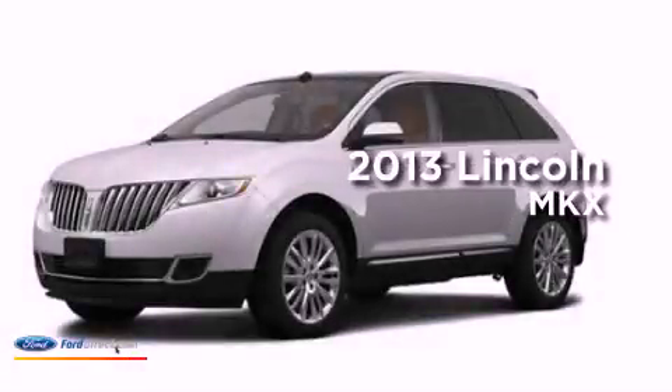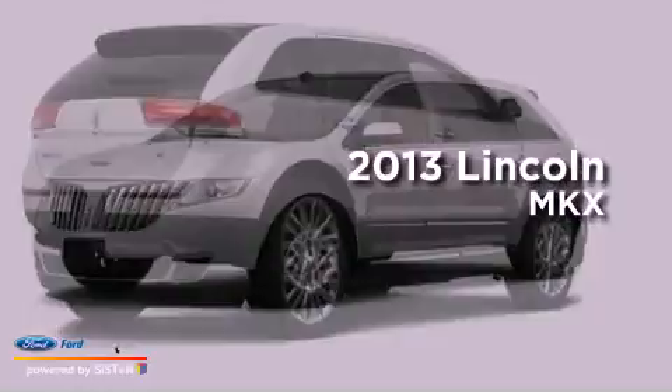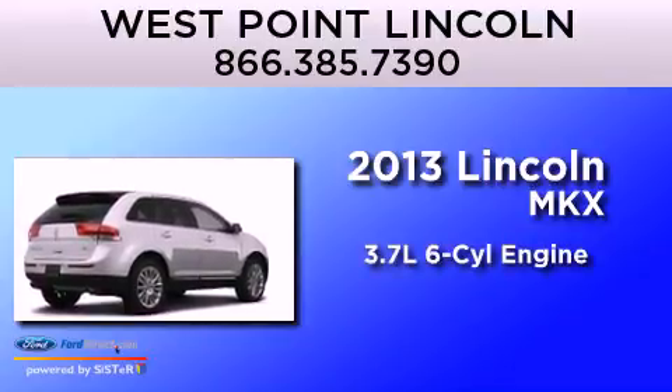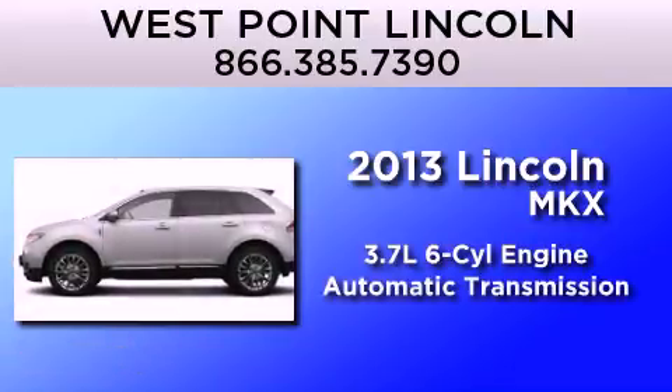This is a brand new 2013 Lincoln MKX. It features a 3.7 liter 6-cylinder engine and an automatic transmission.